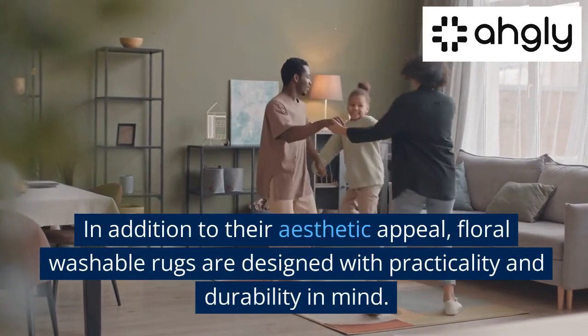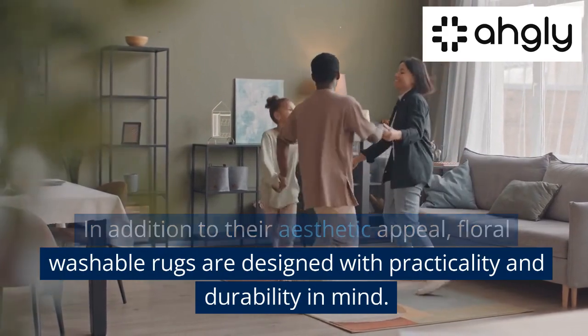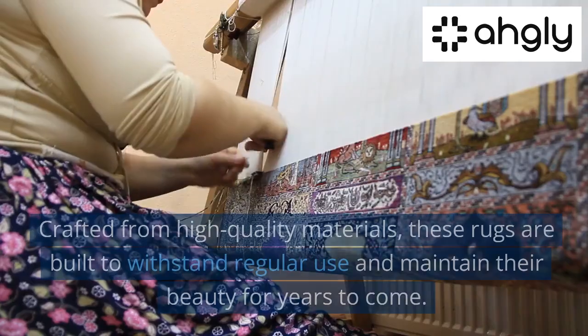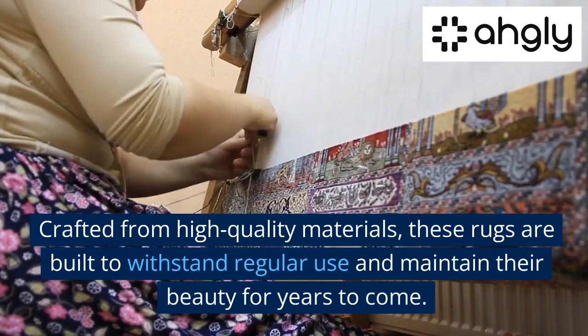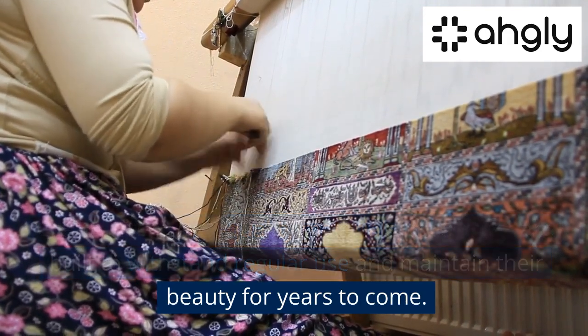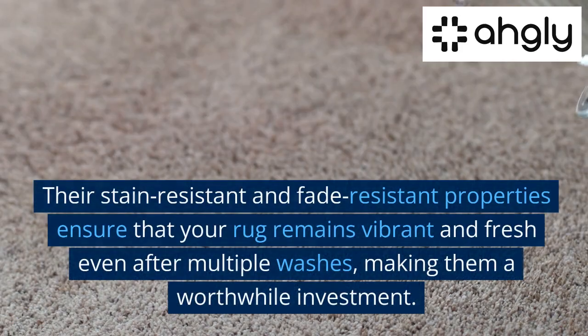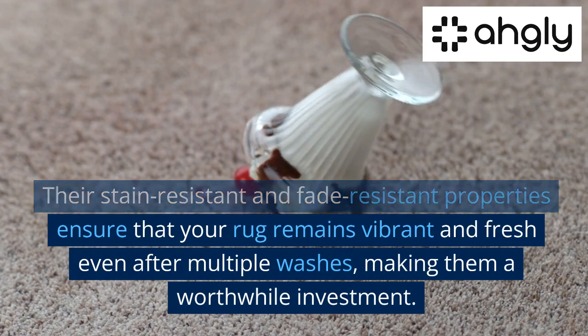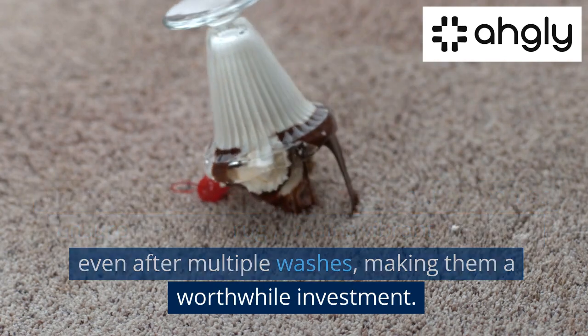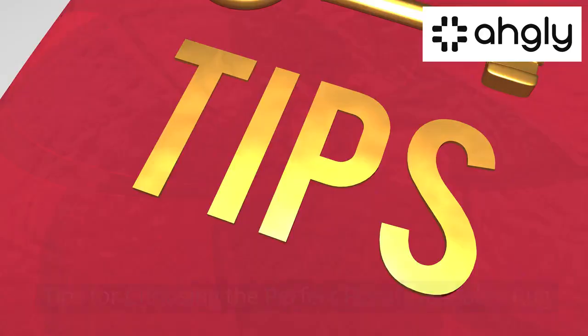In addition to their aesthetic appeal, floral washable rugs are designed with practicality and durability in mind. Crafted from high quality materials, these rugs are built to withstand regular use and maintain their beauty for years to come. Their stain resistant and fade resistant properties ensure that your rug remains vibrant and fresh even after multiple washes, making them a worthwhile investment.